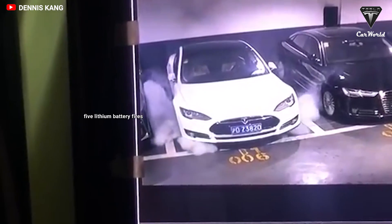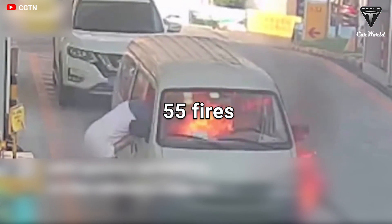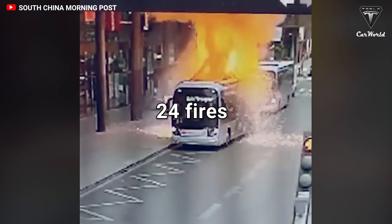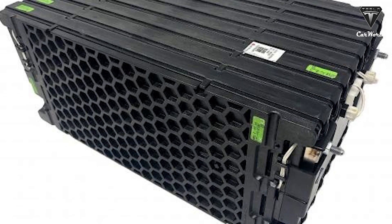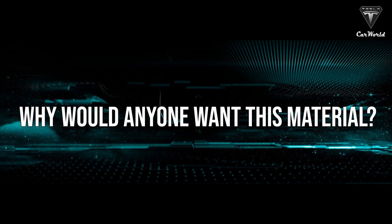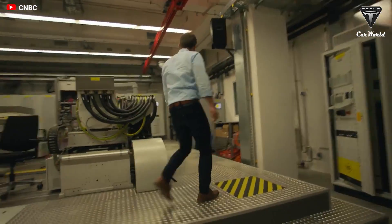Tesla has estimated that there are five lithium battery fires for every billion miles traveled, compared to 55 fires per billion miles traveled in gasoline cars. However, it can take up to 24 hours for a battery fire to be fully extinguished. To solve this, LG Chem has developed new breakthrough materials that have the longest flame-blocking duration. So why wouldn't anyone want this material, and how effective is it exactly? Let's find out in today's episode of Tesla Car World.